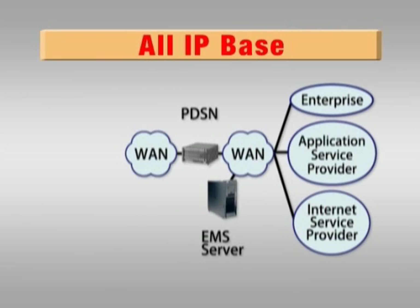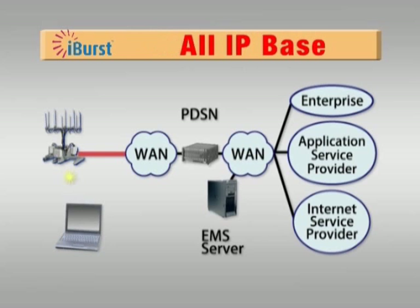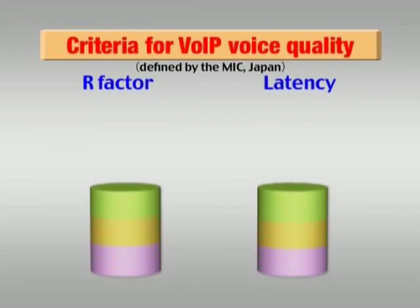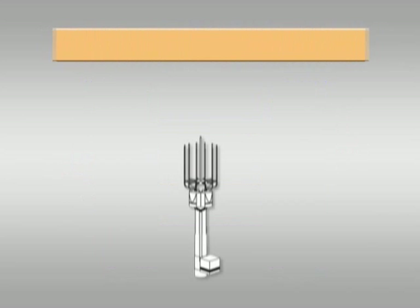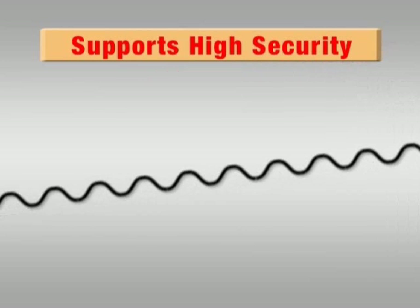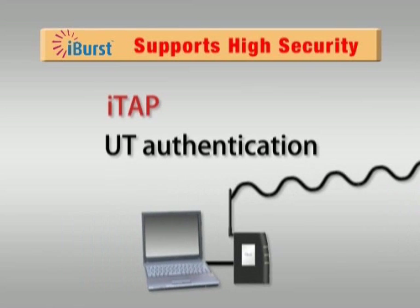The iBurst network configuration is entirely IP based, so it can be easily integrated into existing IP networks. It also supports QoS for VoIP, and is capable of providing high quality wireless voice services with low latency that are on a par with fixed line communications. The iBurst network also provides wireless encryption and authentication, making it ideal for applications where high levels of security are required.